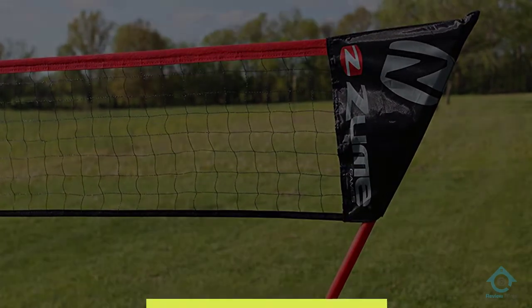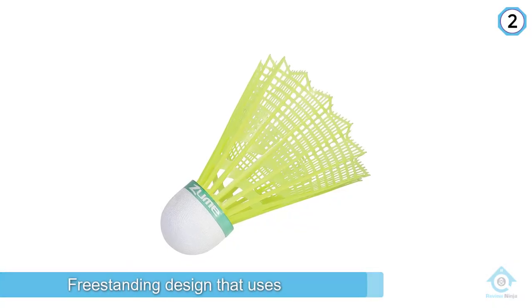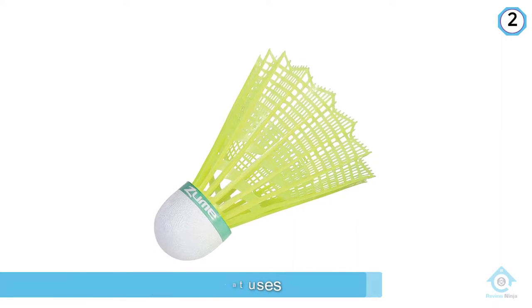Number two: Zoom Games Portable Badminton Set with freestanding base. The Zoom Games portable set can be set up in seconds thanks to a freestanding design that uses its carrying case as a base for its two telescoping poles, meaning there's no need to put stakes into the ground.